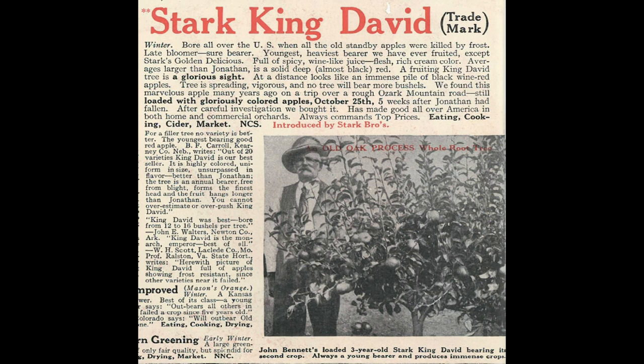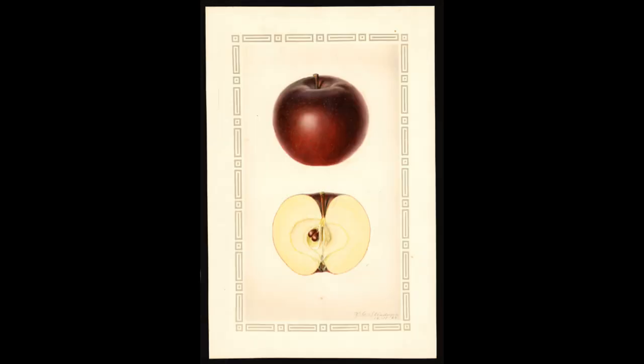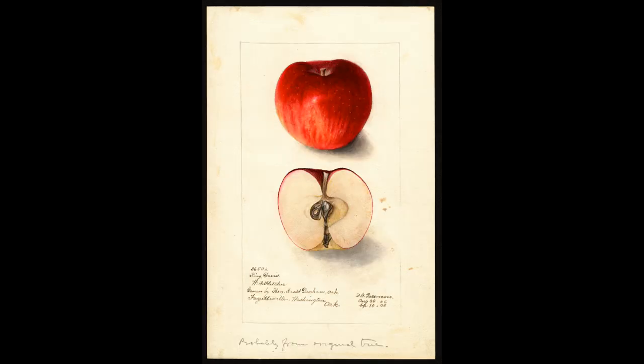Oddly enough, Stark Brothers Nursery, which is still around today, no longer carries King David, which is a pity. I found no less than a dozen watercolor illustrations of it in the USDA Pomological Watercolor Collection, which is remarkable since there is usually only one illustration for a variety due to the expense. From these illustrations, you can see the variance in color from different regions.